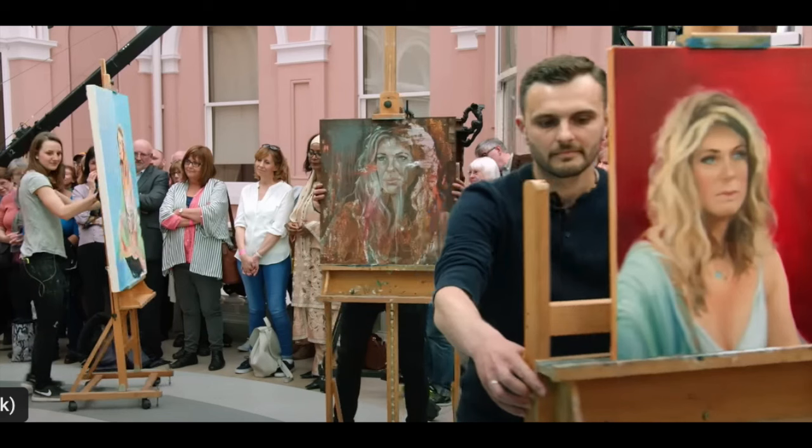The first one up is Rachel Hunter. She's a supermodel, was once married to Rod Stewart, so I'm sure she has a lot of stories to tell. She's very accustomed to being observed and watched. After four hours, the artists turned their easels around and she gets to have her first look at what they've done, and she's going to pick one of these to go home.